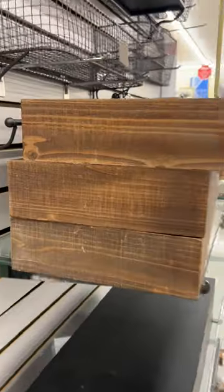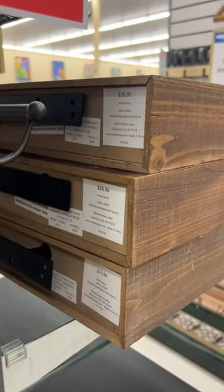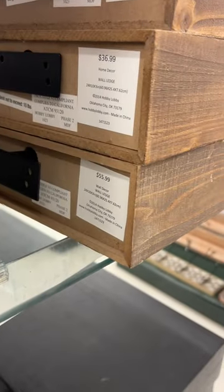Three identical wall shelves: two marked at $36.99, one marked at $55.99.